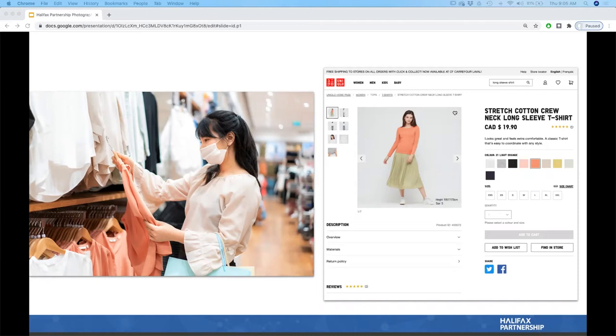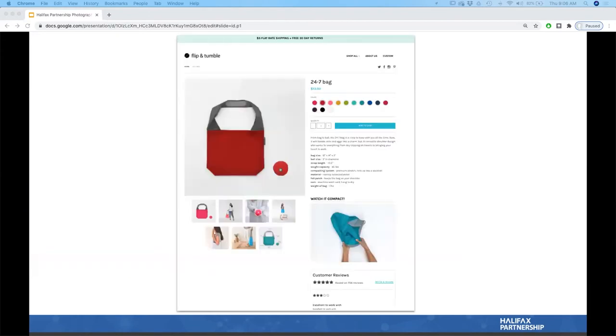The one thing a regular store has in common with an online store is that the competitor is just a click or tap away. Think about the last time you were at Best Buy or a big department store — you searched for something but also checked if somewhere else had a better price. We do that in e-commerce as well, so it's very important to be mindful of that.